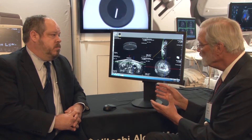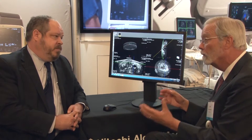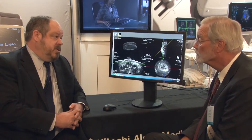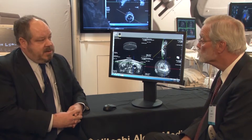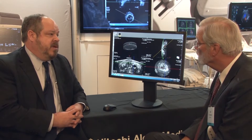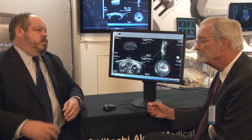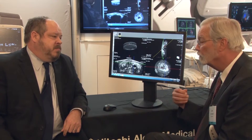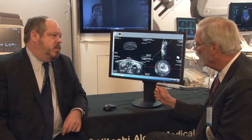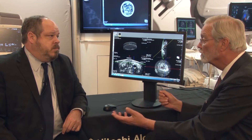So now we've acquired this 800-something image data set and we can interrogate it very quickly. We can really gain a lot of patient throughput this way. We've tried to optimize efficiency on both the acquisition side and the interpretation side, because that's really the key to dealing with this new group of patients. Can I be reviewing one study while acquiring the next one? Absolutely — one is not slowing down the other.